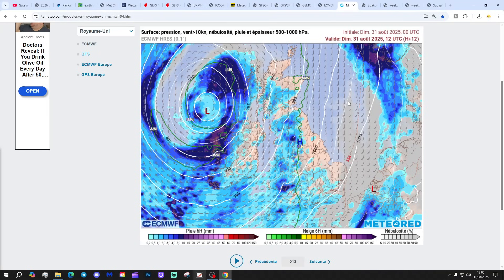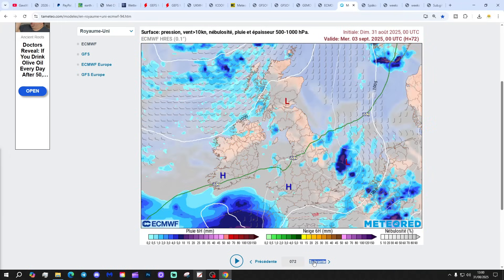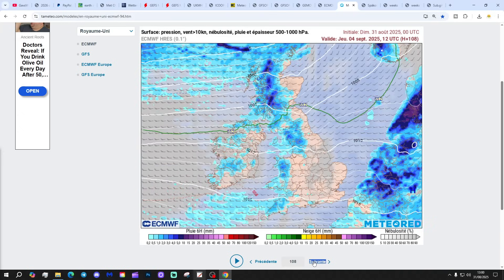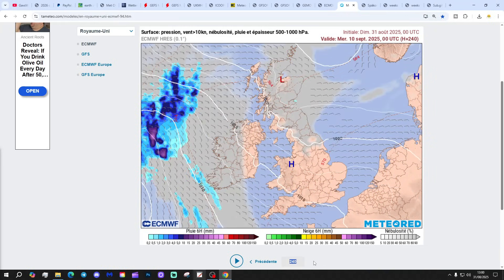This is the precipitation forecast based on the ECM run from temperature.com. We've got plenty of showers to come today and tomorrow. After that, there's more heavy rain piling up for the south across England and Wales into the middle part of next week. Then of course that high pressure builds over to the east, so it will turn mainly dry around days 8, 9 and 10 — very warm, locally hot.